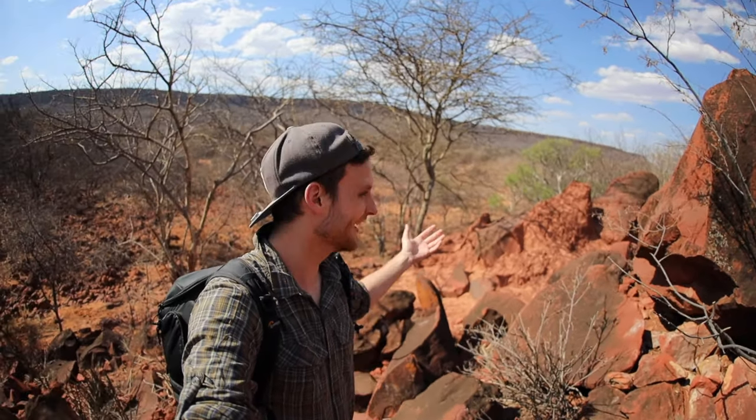Hey everyone, welcome to a new video on this channel. My name is Martin, I'm with BirdSpiderCH, and today is a little special episode because, as you can see, we're not in a rainforest somewhere in south or southeast Asia or South America — we're in southern Africa this time. We're in the country of Namibia.